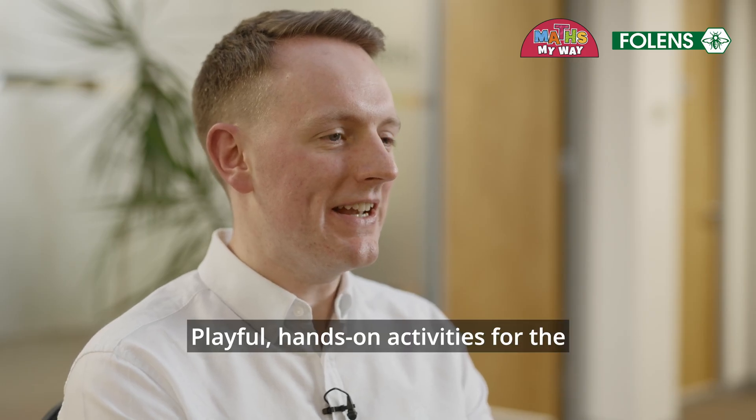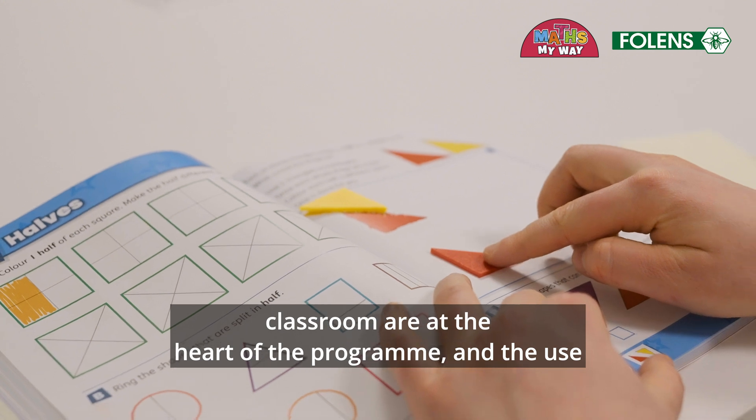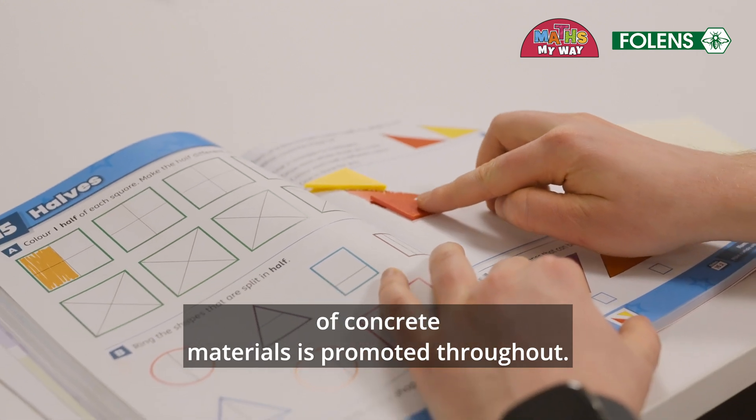Playful, hands-on activities for the classroom are at the heart of the programme, and the use of concrete materials is promoted throughout.